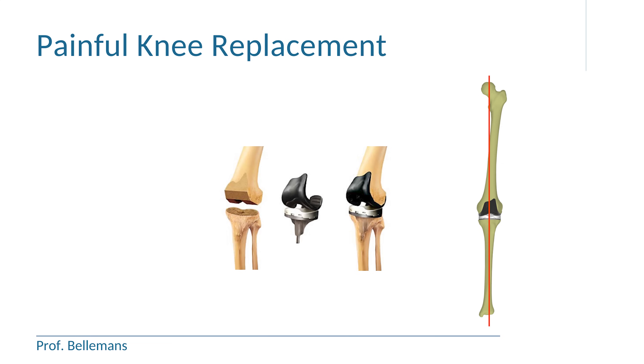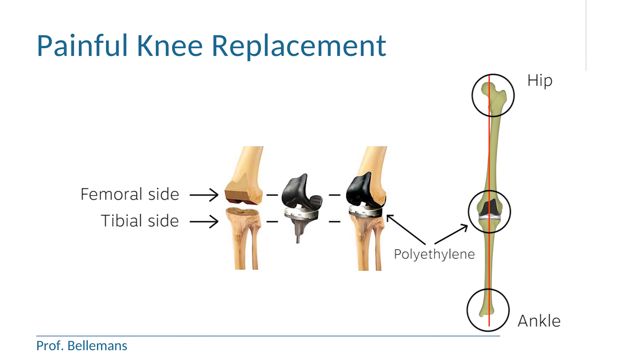It is actually not a full replacement of the knee but rather a replacement of the gliding layers of the knee. The gliding layer on the femoral side is replaced by a prosthetic cap. On the tibial side the gliding layer is replaced by a base plate which is fixed onto the bone with a stem and a keel. Onto the base plate comes a polyethylene insert which articulates with the femoral component. During the procedure the exact three-dimensional geometry of the knee in relationship to the hip and the ankle is restored.